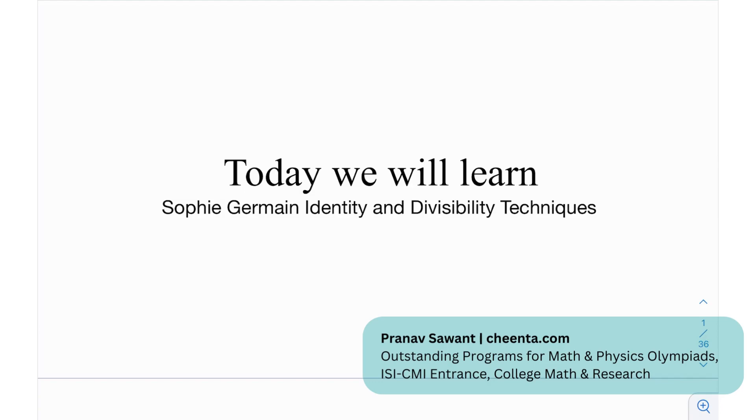Today we're going to be learning about the Sophie Germain identity and how we can use that to solve some questions in algebra and number theory. Sophie Germain was a French mathematician who devised this factorization of polynomials back in the 18th century. Even after 200 years, we keep seeing her work in algebra. It's a very elementary result and a good-to-know result because you never know when and where it might come up.